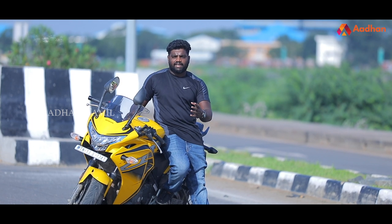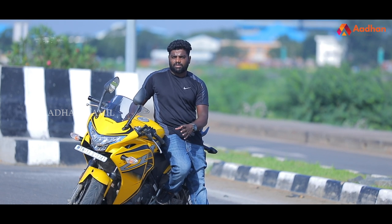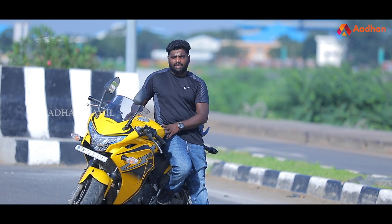The Honda CBR 250R was launched in 2011 and received a modification. It was then updated again in 2018.